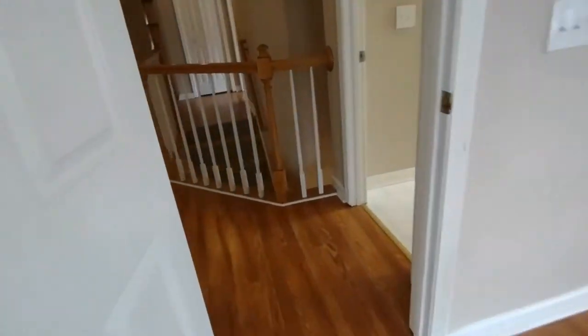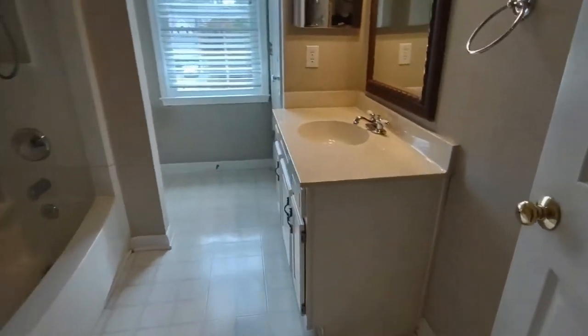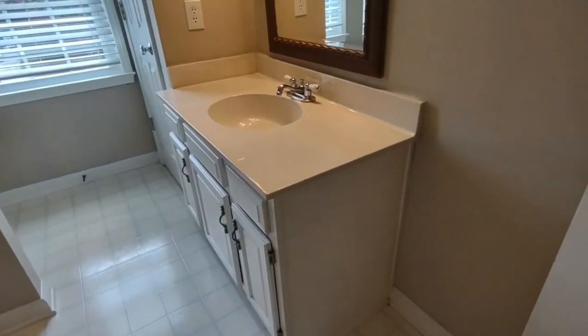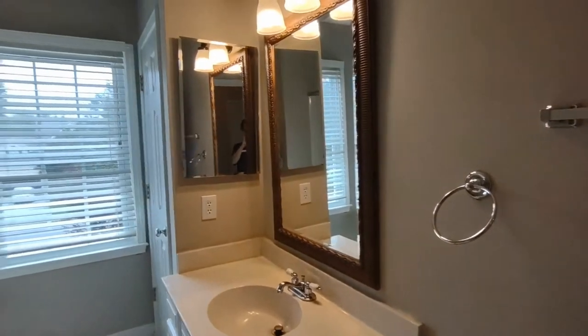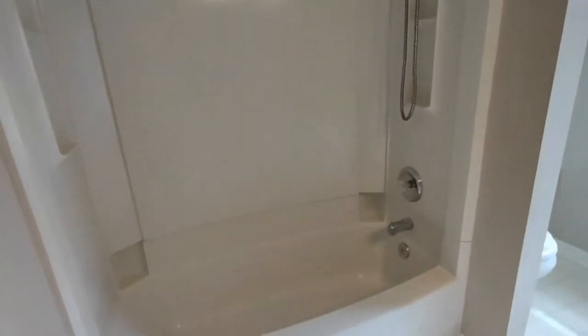Last but not least, we have our full bath off the hallway. The full bath is complete with large sink and vanity, large mirror, front-facing window, and shower-tub combination.